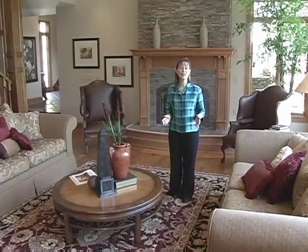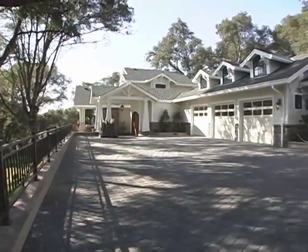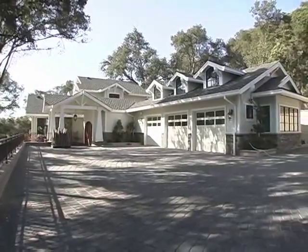Hello and welcome to another edition of DeniseHomePreviews.com. Today we're in the city of Los Altos in the heart of Silicon Valley and this beautifully designed and built craftsman style home.